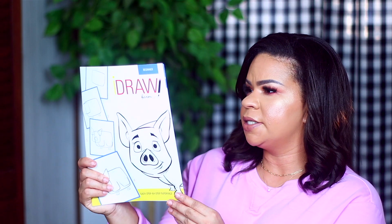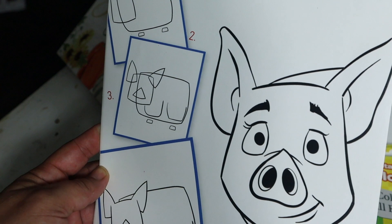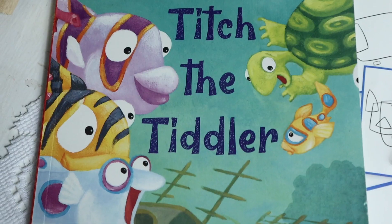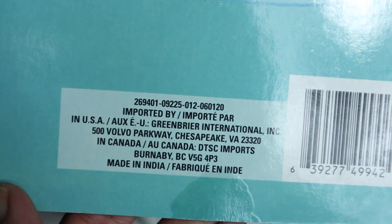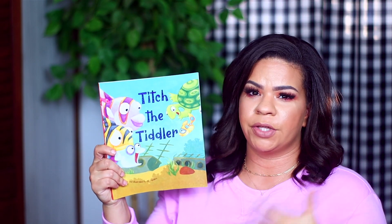I got this for the kids — it says Draw Farm. I guess you're supposed to draw farm animals and it shows you from beginning to end how to draw a little chick. You start with a circle and do all the little things. I also found this book — it's called Titch and Tiddler. Look how good quality this book is for just a dollar. The illustrations are really, really good. It says written and illustrated by Jill Newton, made in India, and it looks like it's distributed from the Dollar Tree company. Anytime I can pick up books like this for the kids to read, especially with Quincy learning how to read, that's a thumbs up for me.